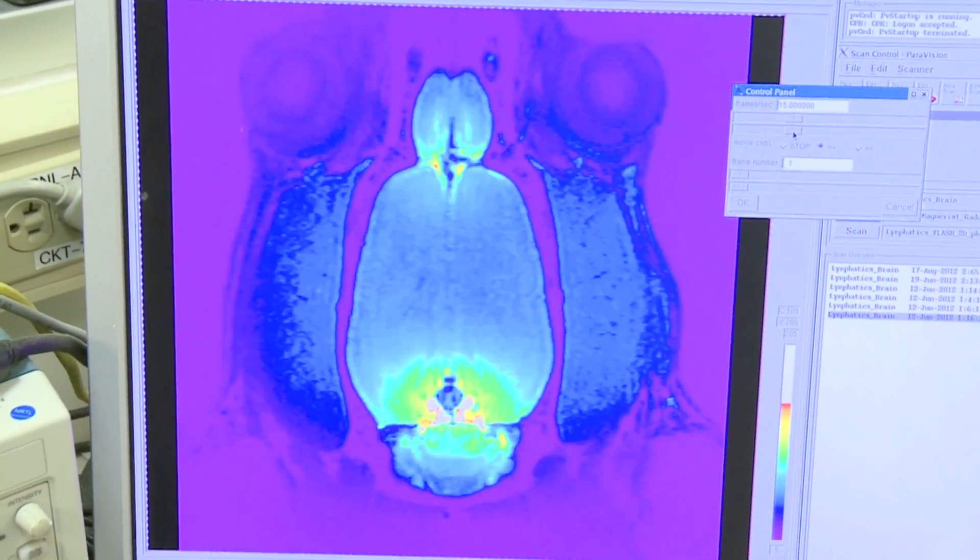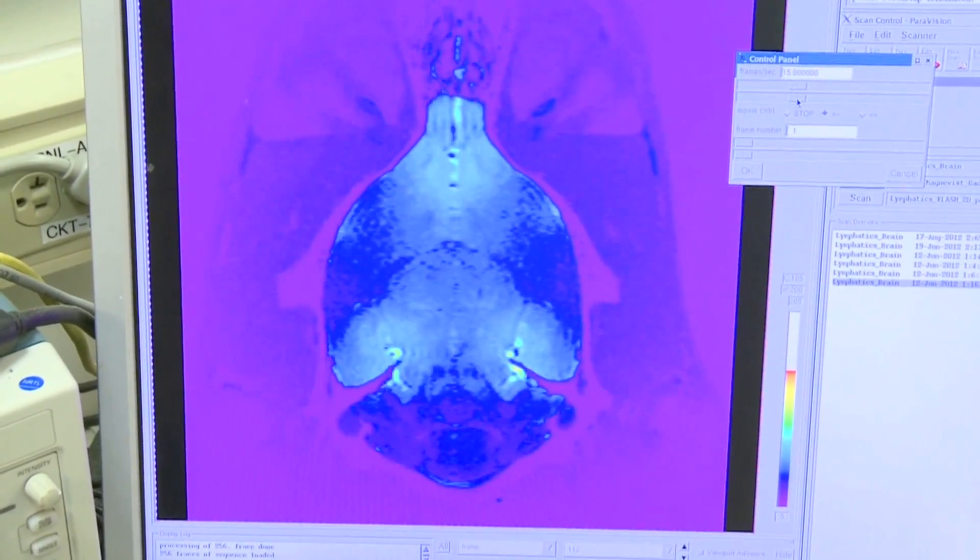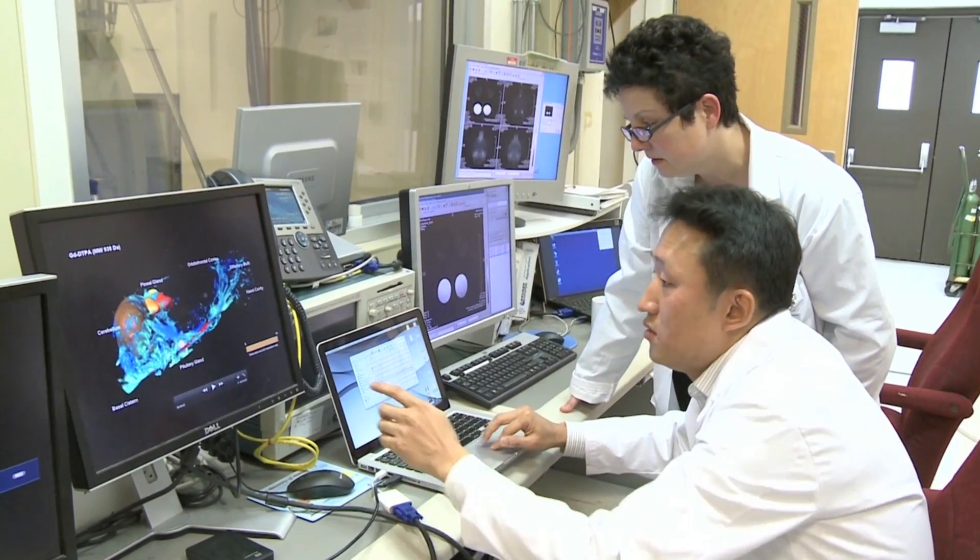Contrast-enhanced MRI is a technique where you use a positive or negative contrast agent that you inject to see certain areas or pathways more clearly. We use the positive contrast agent because it becomes a bright signal on the MRI image, so it's easy to see where things go once you have injected it in a certain area.